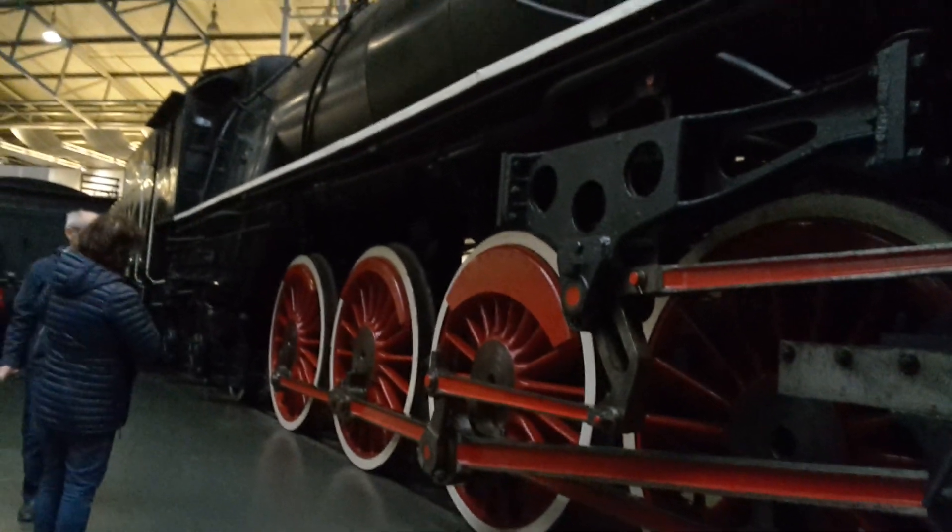This is a KF7 steam loco, and right next to me is one of these really large red wheels.